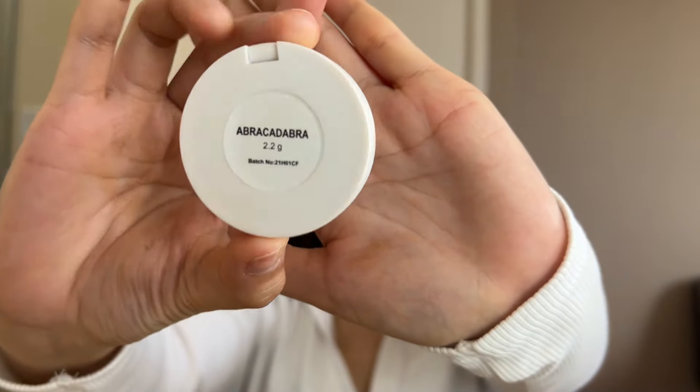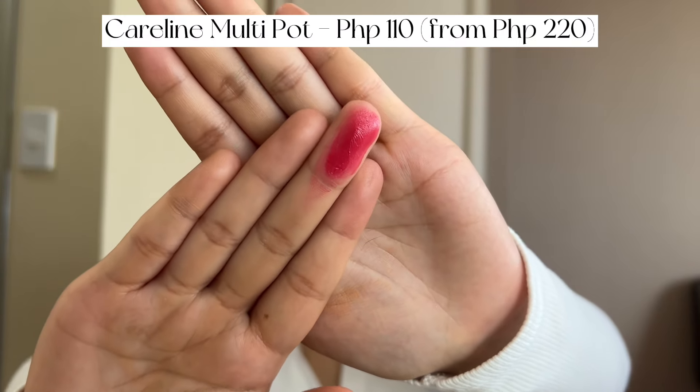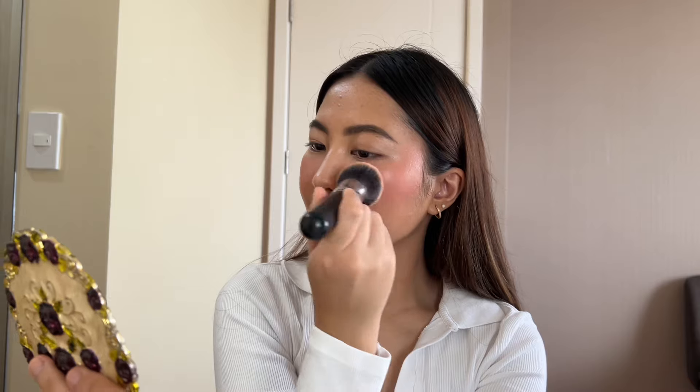After that, I'm gonna get one of my favorite products. This is the Caroline Multipot in the shade Abracadabra. If you watch my videos, you would know how I love multi-purpose products. This one you can use for your cheeks, your eyes, and your lips. It has a pretty oily finish and it looks pretty bright, but in my opinion it doesn't really last long on my skin, so you can just put powder over it or bring it with you for a quick retouch. This is a good product if you want a subtle blush.